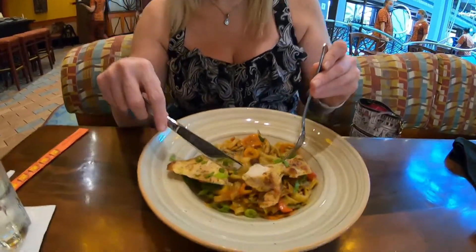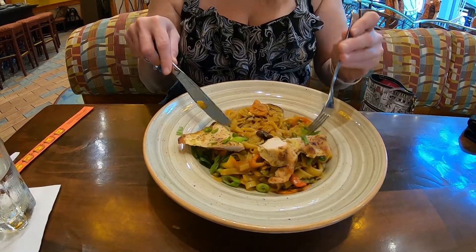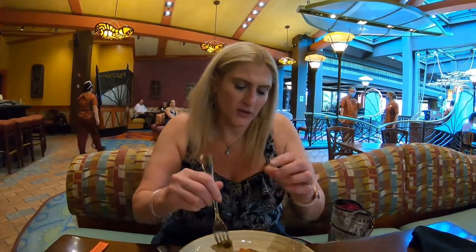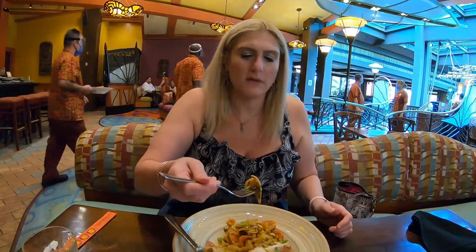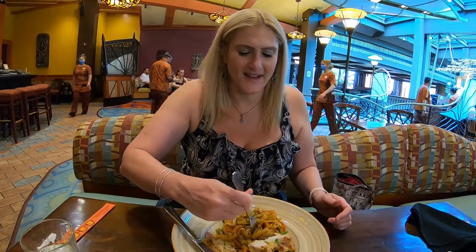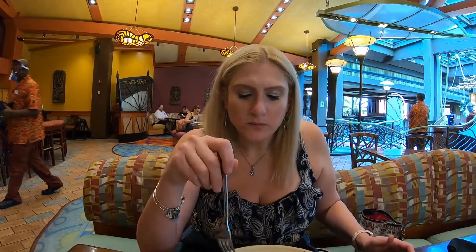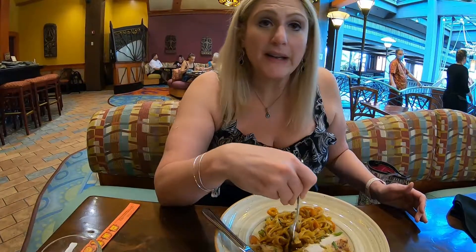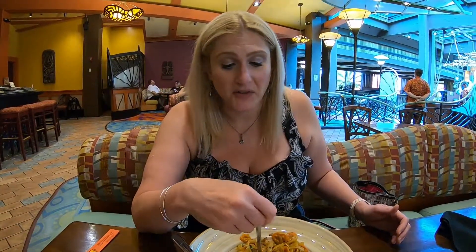Also from the gluten-free menu, I got the Kona chicken stir fry. These are rice noodles and there are different vegetables in here, and this chicken actually looks pretty good. Let me try a little piece of chicken, a little mushroom, and see if I can get some noodle with that. It's really good — it has a good flavor to it. I like the noodles; they're nice and sticky with each other. The chicken's good too. I think this is a win.